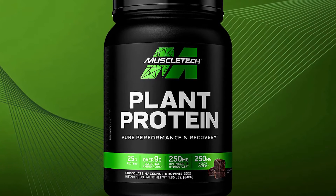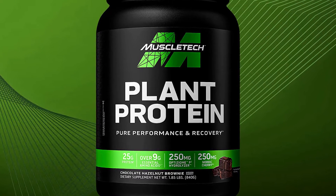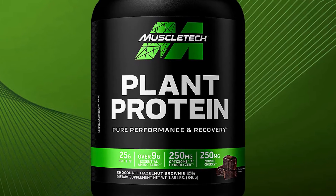It also includes Optizium P3 hydrolyzer, a premium digestion-enhancing blend. Optizium features 3 types of protease, proven to increase the release and absorption of the naturally occurring amino acids.